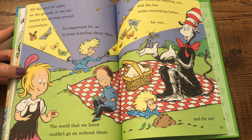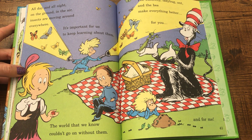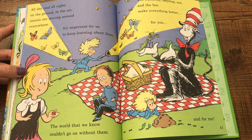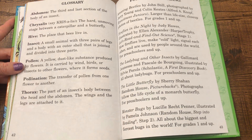All day and all night, on the ground and in the air, insects are moving around everywhere. It's important for us to keep learning about them — the world that we know couldn't go on without them. The butterfly, ladybug, ant, and the bee make everything better for you and for me. I hope you liked it.